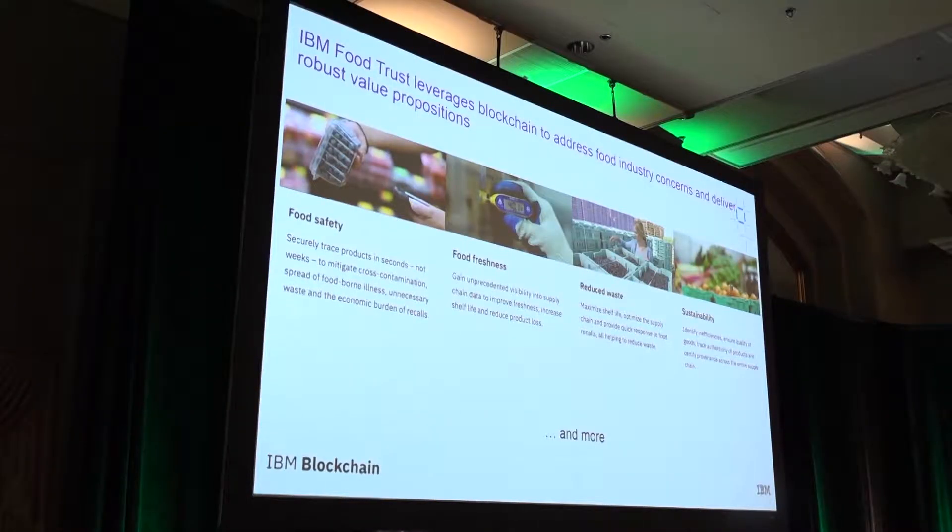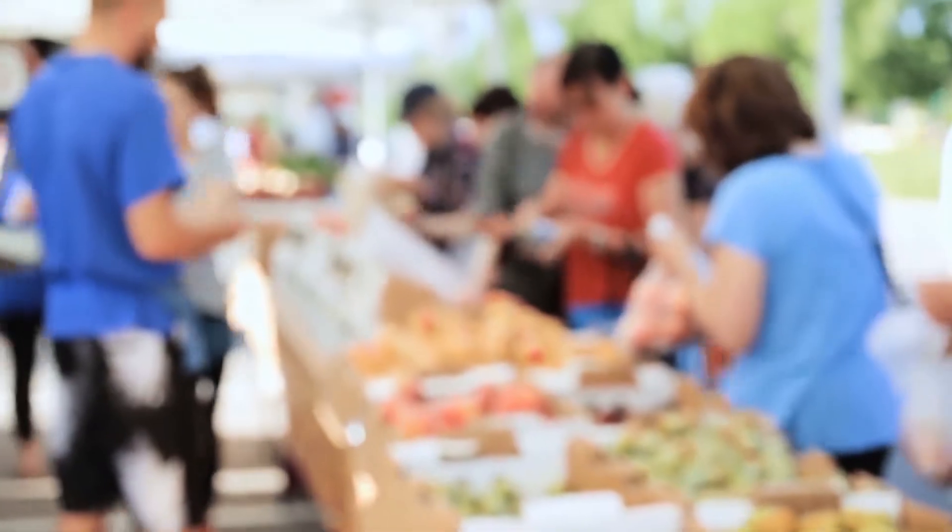All of these food ecosystem problems can be solved by the various participants in the food supply chain — farmer, supplier, packing company, transportation company, retailer — all the way to the end consumer sharing information.